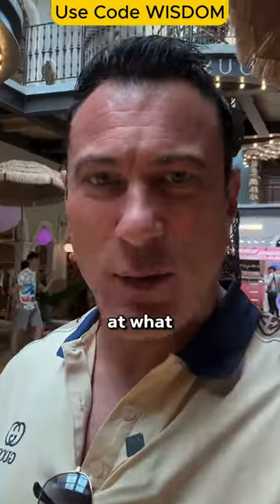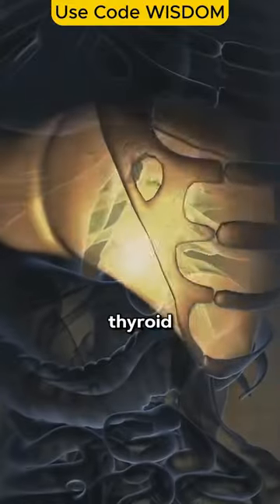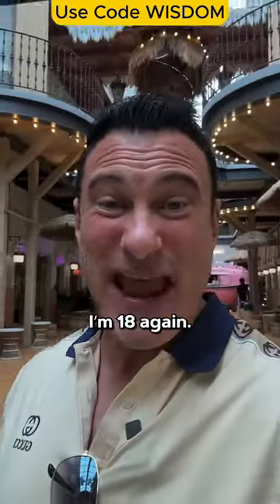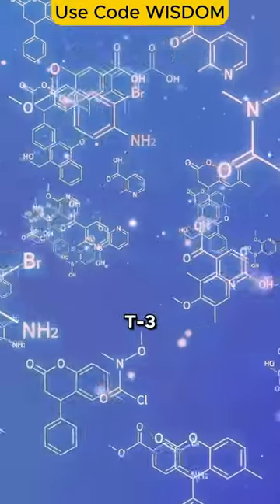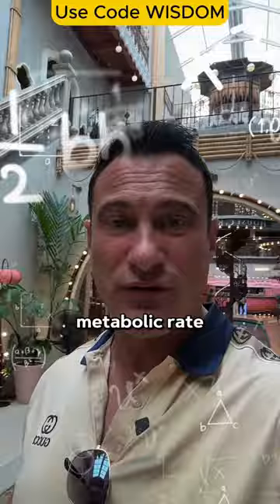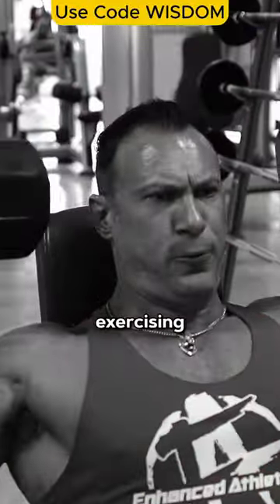Now let's take a closer look at what makes these fat burners so effective. The main ingredient in All Day Shred is a thyroid hormone that increases metabolism — makes it feel like I'm 18 again. It stimulates the thyroid gland, increases production of thyroid hormones T3 and T4, and when your basal metabolic rate is higher, you burn more calories 24/7 without even exercising.